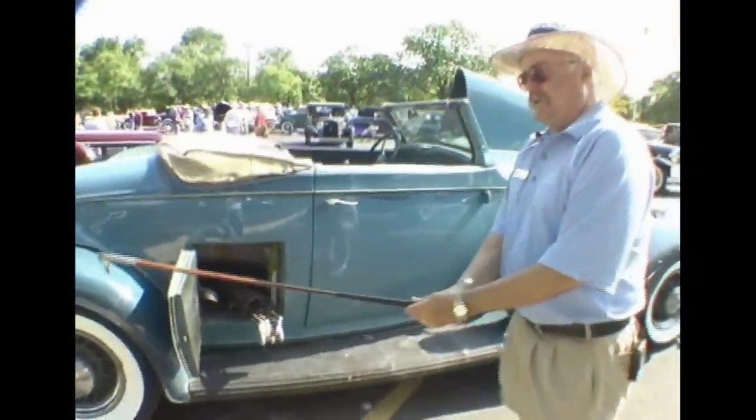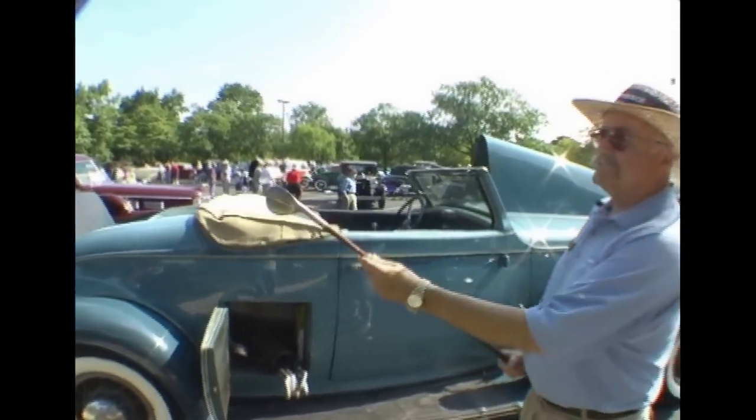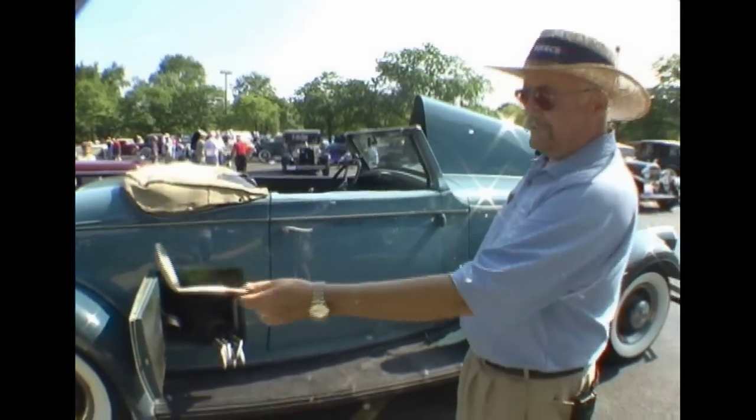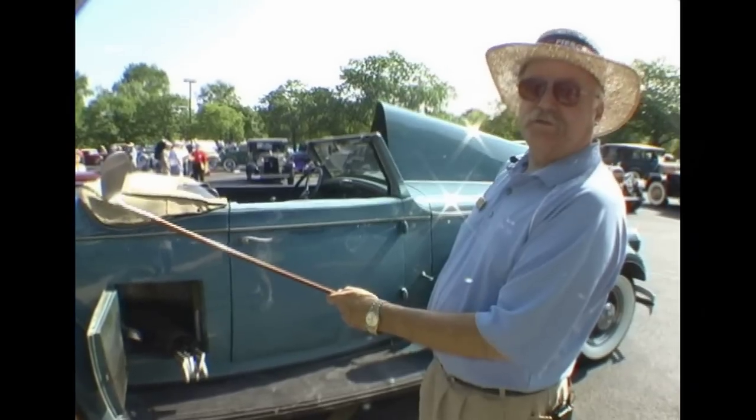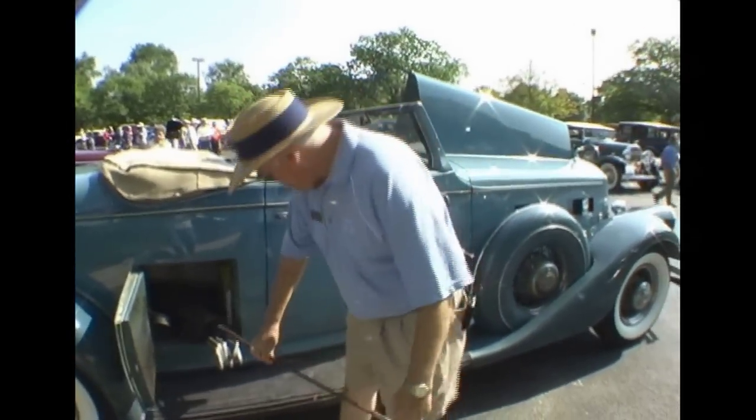And this is actually the hot setup for 1934. These clubs actually look like they're wood, but they're not — they're metal shafts with a special plastic wood grain coating on them. And these are 1934 vintage clubs, so they go right with the car at show time.